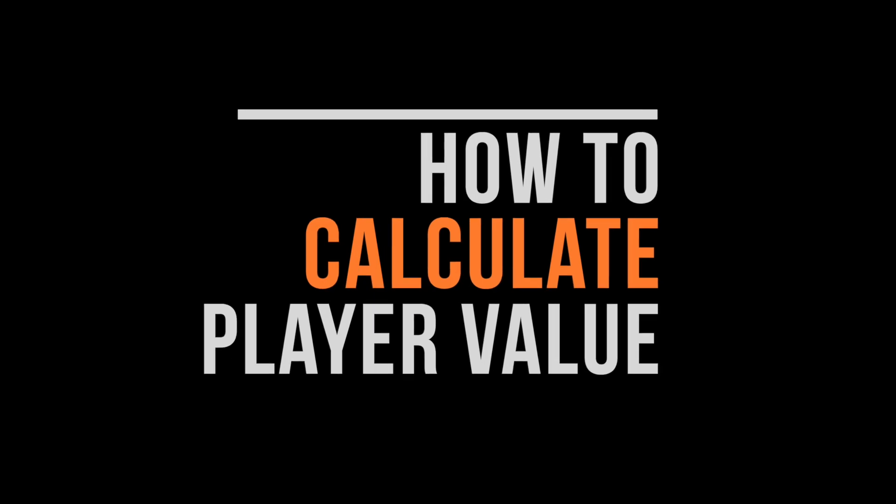To understand how to do that, we need to know how player value is calculated and assigned a dollar amount. We calculate a player's total value score by adding the z-scores from each individual category used in your league. A z-score tells you how many standard deviations a data point is from the average of its data set — it's a way to standardize scores on a common scale. This tells us how much better or worse a player is across different categories compared to other players in the league. This season, we're projecting Shea Gilgeous-Alexander to average 32.1 points which, when compared to players in the league, gives him a z-score of 3.08 for the points category.